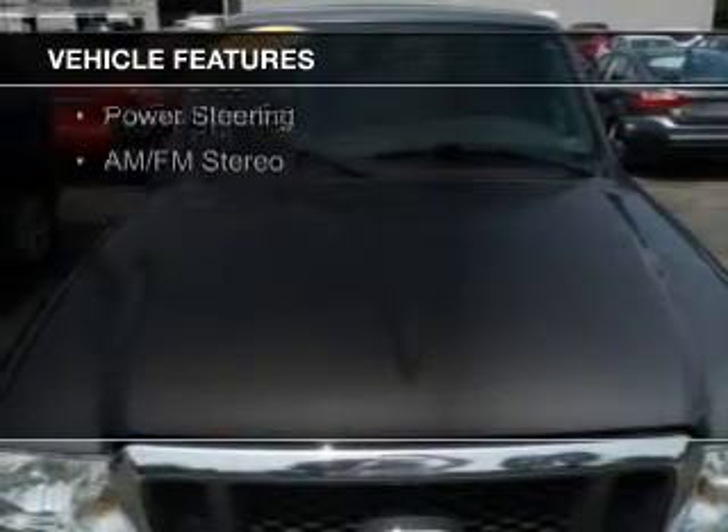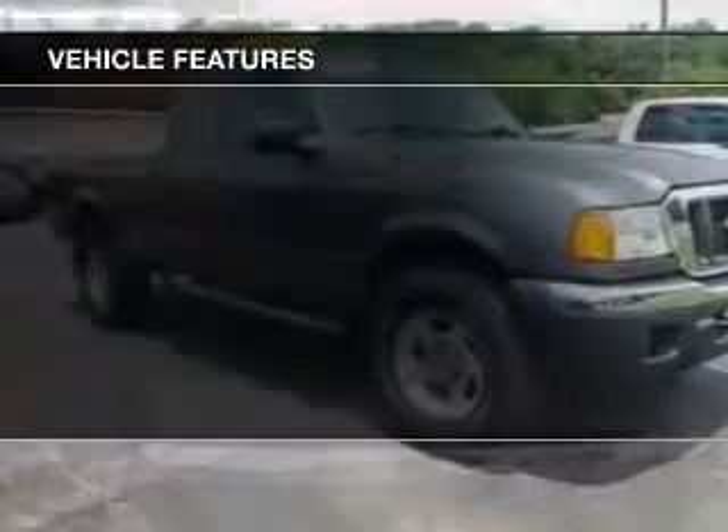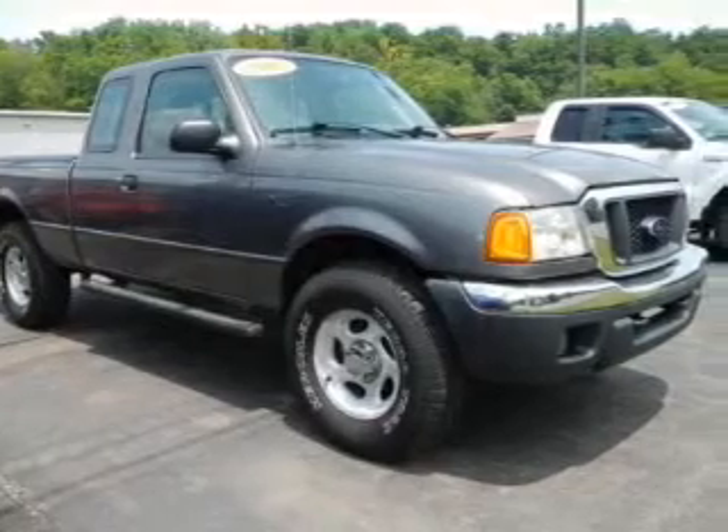The features include privacy glass, air conditioning, power steering, and AM-FM stereo.